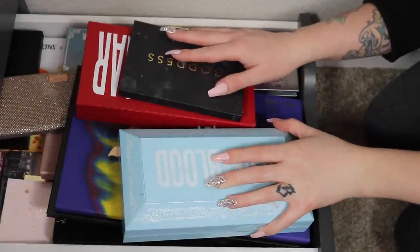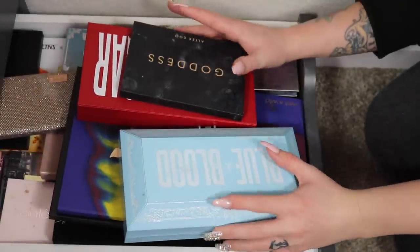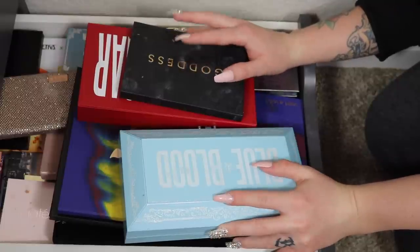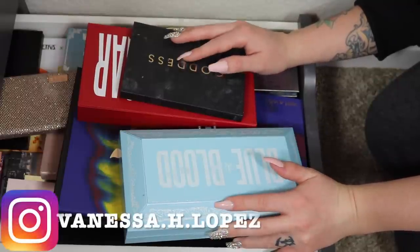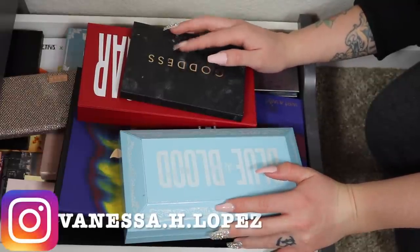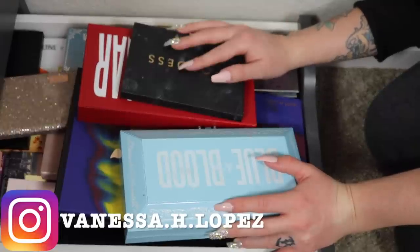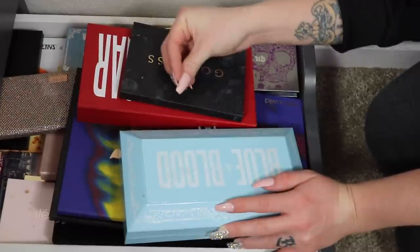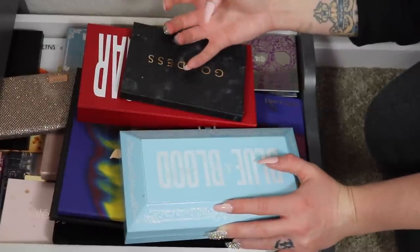Hey guys and welcome back! Today is my long overdue eyeshadow palette declutter. This needs to happen. The last one I did was over a year ago, so it's time to dive into the storage because I can't even close it.